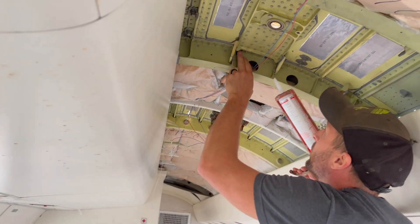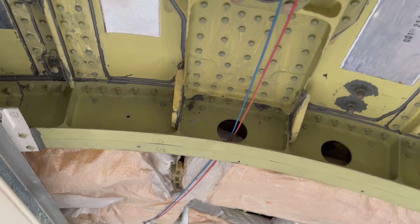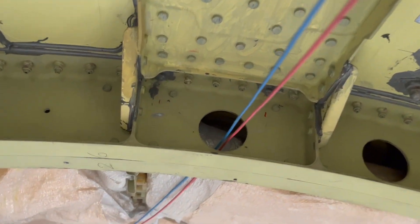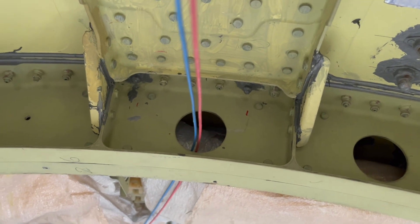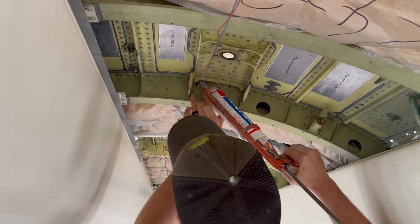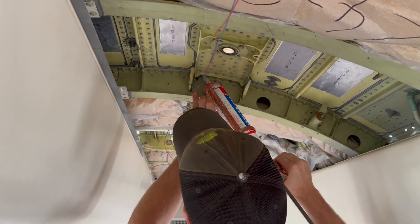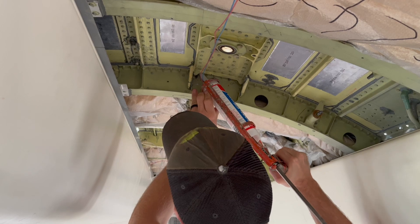I don't know if you can see these rivets up in here, but these two are leaking on me. I'm going to hit it from the bottom and I'm going to go from the top side too, just to make sure — because this is the last thing we want after we spend so much time remodeling it.